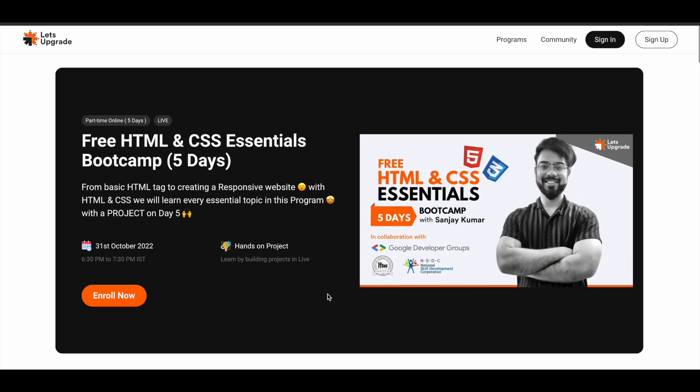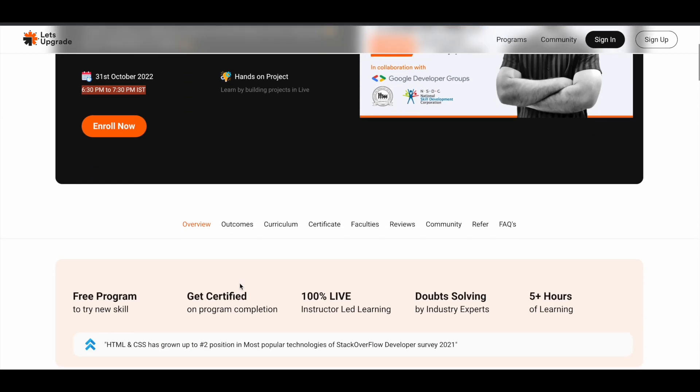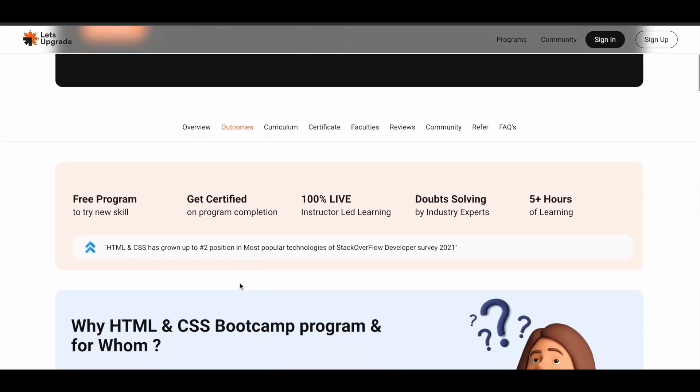The next course is the free HTML and CSS Essentials Bootcamp — again a five-day training program starting 31st of October 2022 from 6:30 p.m. to 7:30 p.m. IST, one hour every day. By participating in this program you will also work on some projects, which will give you that real-world practice.